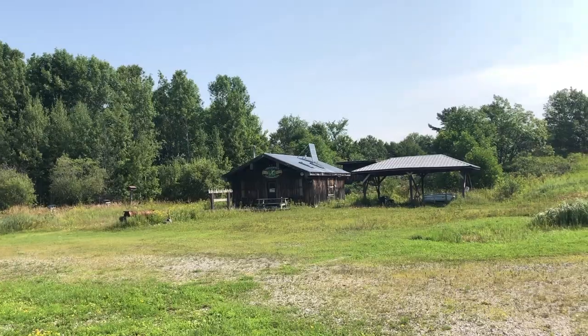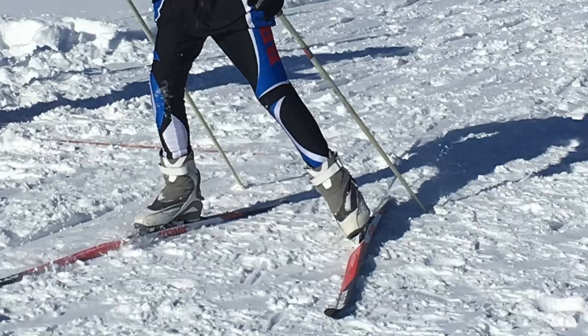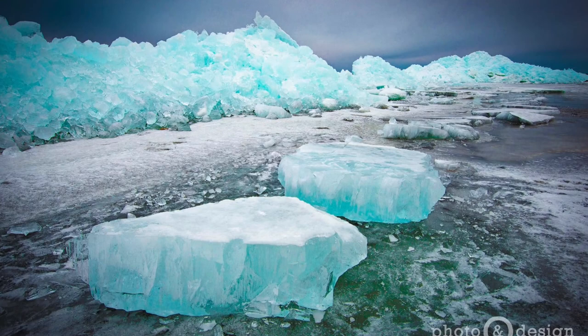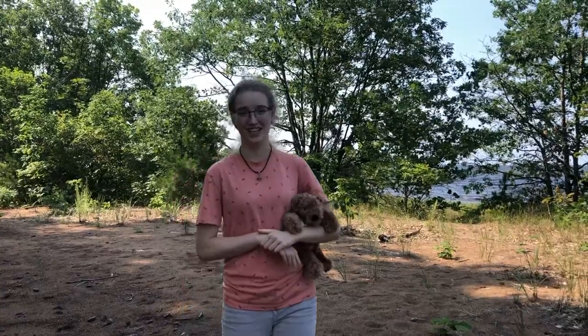Nowadays, people enjoy hiking here in the summer and skiing and snowshoeing in the winter, not to mention the amazing ice formation that happened here this March that many people got to come see.